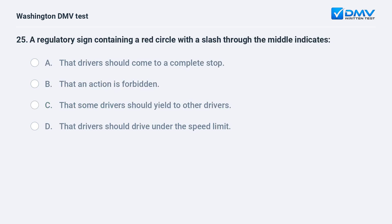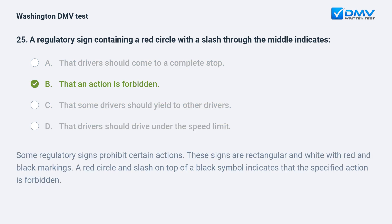A regulatory sign containing a red circle with a slash through the middle indicates: a. that drivers should come to a complete stop. b. that an action is forbidden. c. that some drivers should yield to other drivers. d. that drivers should drive under the speed limit. The correct answer is b — that an action is forbidden. Some regulatory signs prohibit certain actions. These signs are rectangular and white with red and black markings. A red circle and slash on top of a black symbol indicates that the specified action is forbidden.